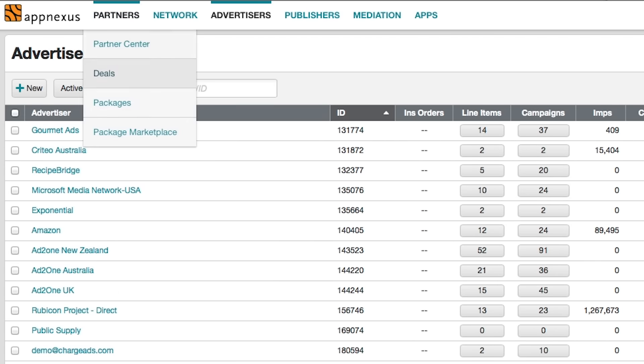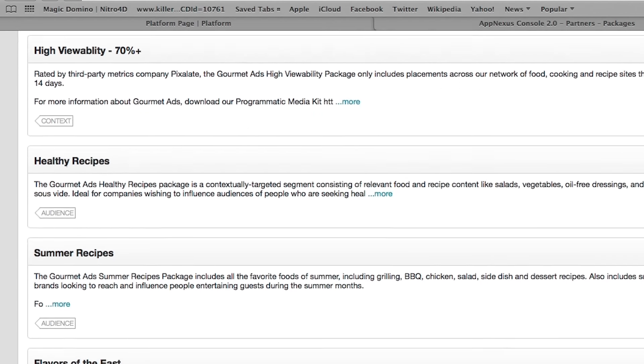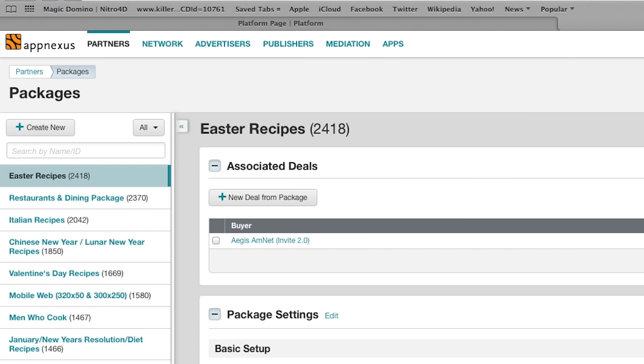AppNexus powers our entire ad stack. What makes it different is the ability to package and create deals with audience and context in mind, so we can do avocado recipes right up to all grocery buyers and everything in between.